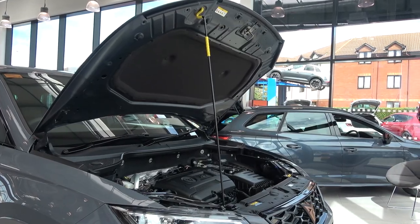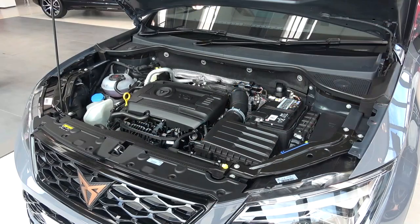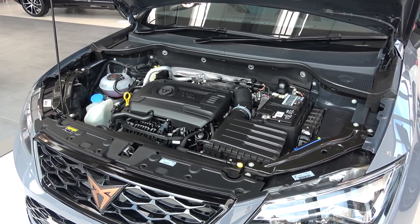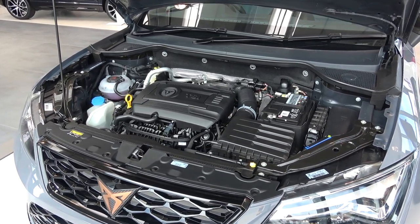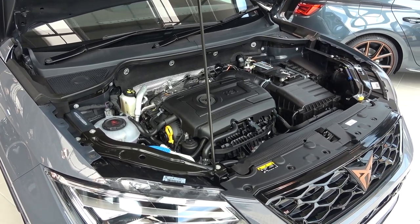The bonnet then needs to be self-supported by manually putting the stand up. This Cupra Ateca limited edition is powered by a turbocharged front-mounted, four-cylinder, two-litre petrol engine that produces 296bhp and 400Nm of torque.